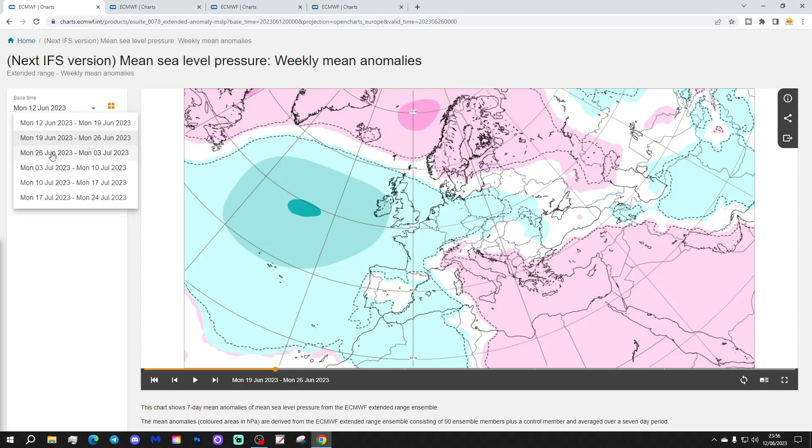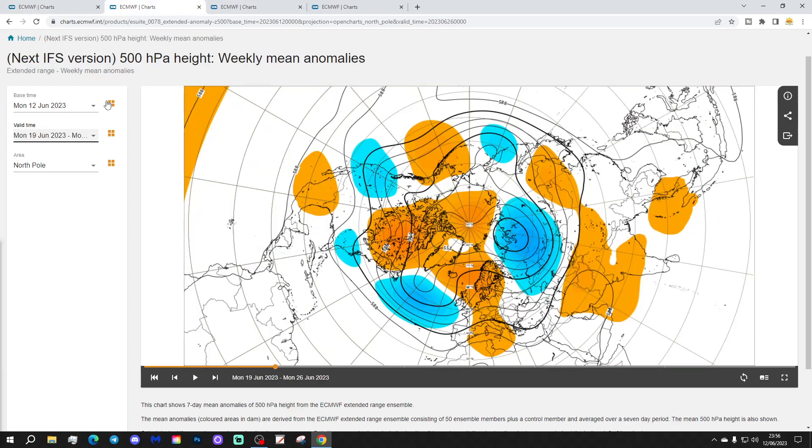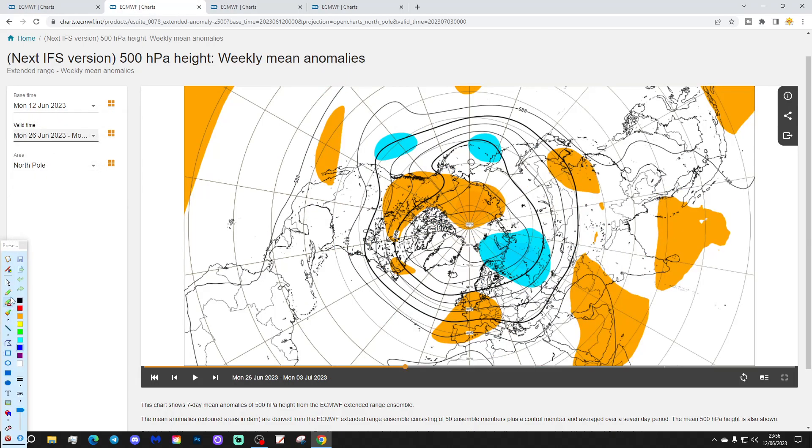Week 3 will be the 26th of June to the 3rd of July. Lower pressure into northern Europe now — that's a little bit of a change from what we've seen from the extended forecast for a while. Higher pressure may be through the central Mediterranean, possibly drifting more towards the eastern side of the Med. The 500 millibar heights are showing an area of above average heights through western regions, with some lower pressure influence and a bit of an influence from the jet stream.